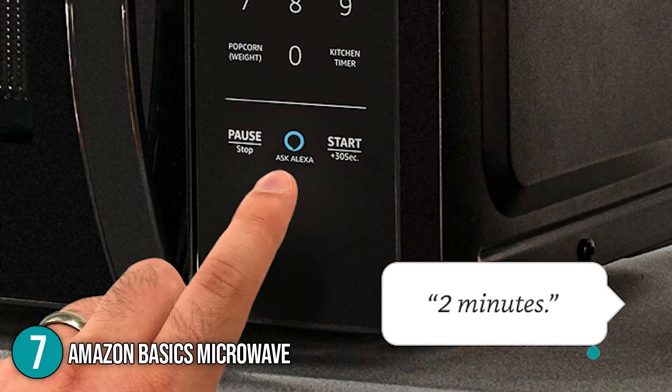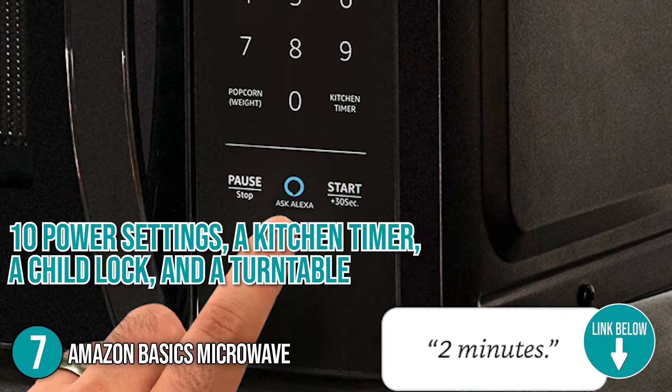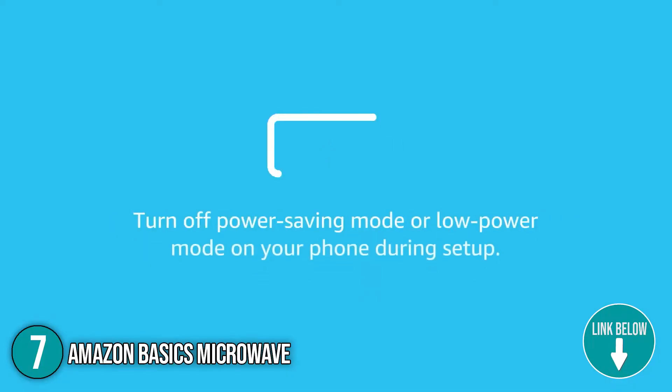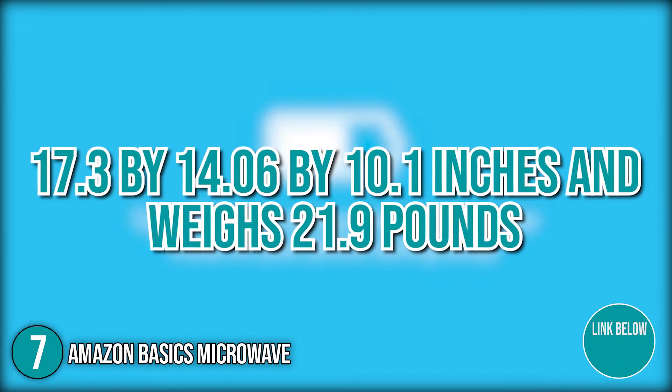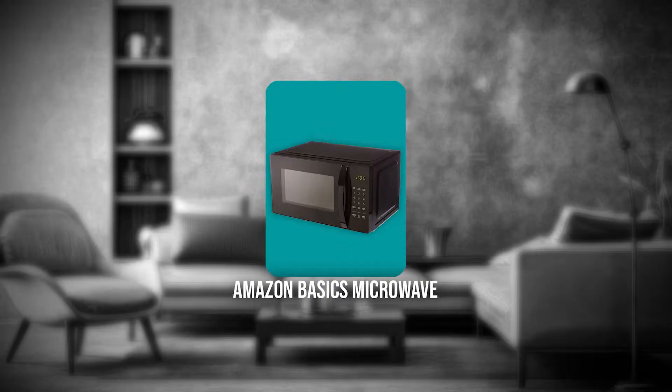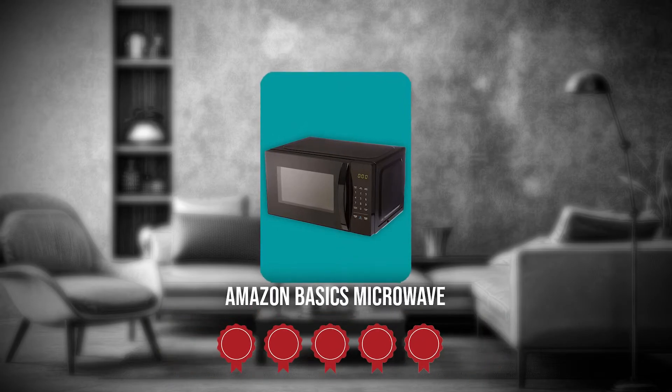The seventh Amazon home appliance on our list is the Amazon Basics Microwave. The Amazon Basics Microwave has 10 power settings, a kitchen timer, a child lock, and a turntable, allowing you to cook a variety of foods. It measures 17.3 x 14.06 x 10.1 inches and weighs 21.9 pounds. TrustedShoppingGuy.com has awarded the Amazon Basics Microwave a 5-star rating.